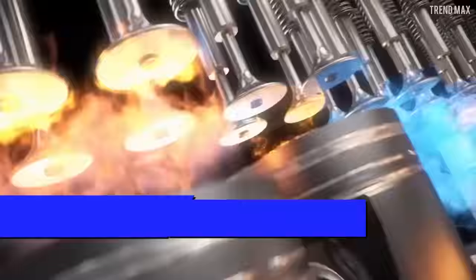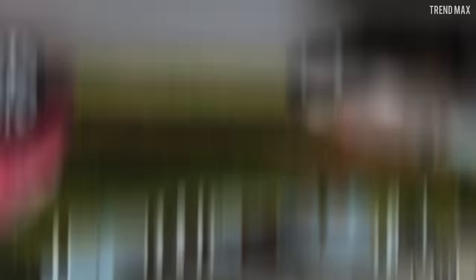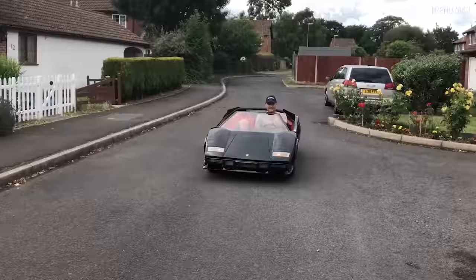Under its fiberglass body hides a 400 cubic centimeter Briggs & Stratton engine. As you can see, many aspects have been kept from the original — not only its appearance — so that the little ones can enjoy this experience. Aren't you jealous?